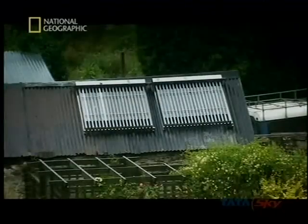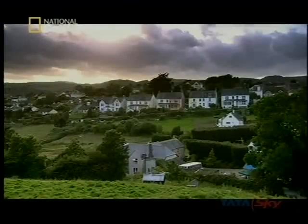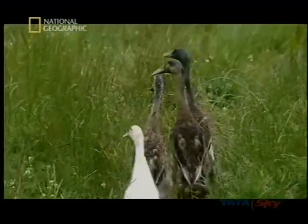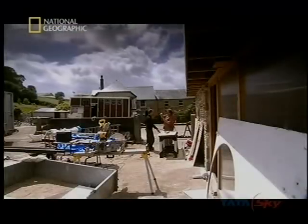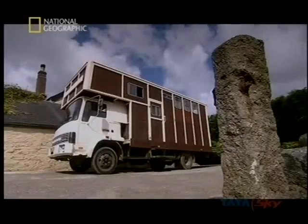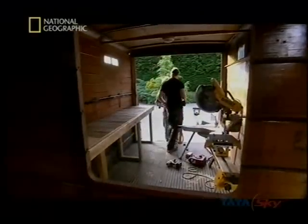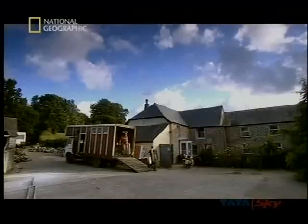He spent two years converting a derelict shell into this self-sufficient eco-homestead. Jim and Dick plan to make the most of the elements. They want to be totally environmentally friendly wherever they park up, determined to use renewable energy to power their workshop on wheels. Where your hair's moving, Dick, makes me think the wind's doing something around here.